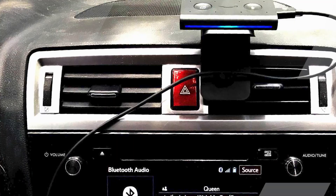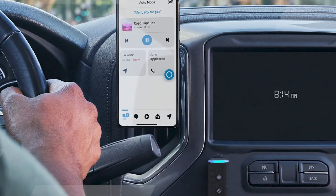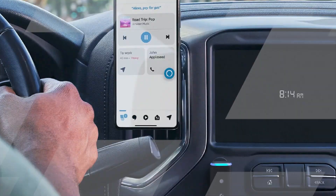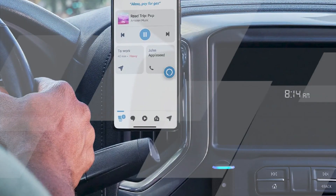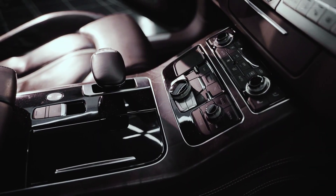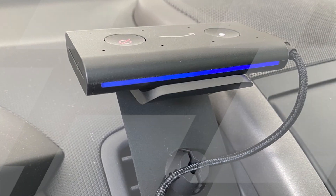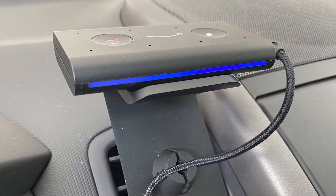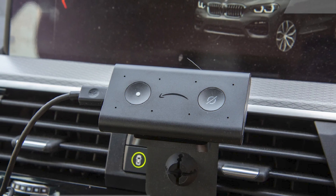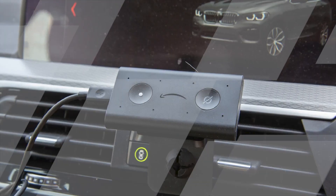It's designed to work with your car's existing infotainment system, connecting to your smartphone via Bluetooth. The Echo Auto's far-field voice recognition technology ensures it can hear your voice commands even over road noise. This not only enhances safety but also reduces distractions during your drive. It's a must-have accessory for those who value both convenience and safety, transforming any vehicle into a smart car at an affordable price.